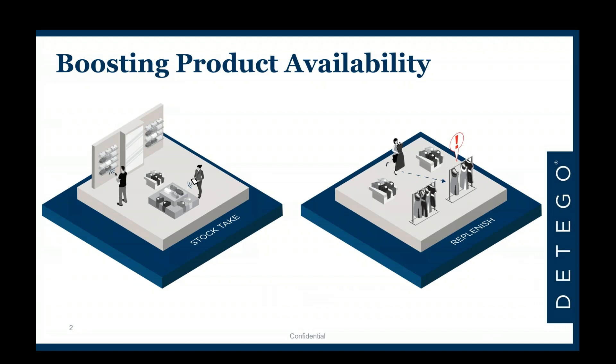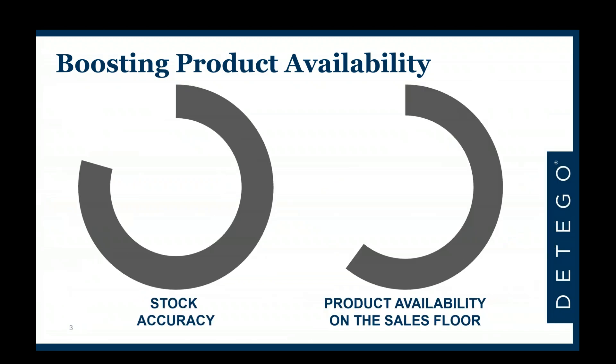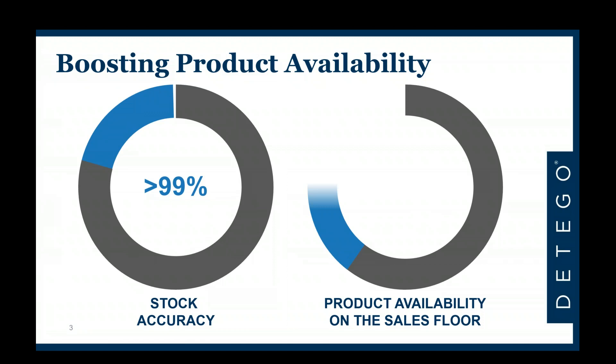Putting that in numbers: the statistics are quite well known. In the fashion industry, average stock accuracy — the percentage of correct information in backend systems compared to physical reality — is currently about 70–75%, and product availability values on the sales floor are even worse. What we have seen consistently across all our customers who have successfully implemented RFID-driven stock management is that we can boost these values very close to 100%.